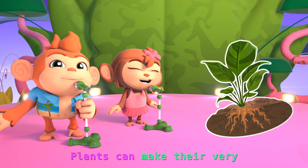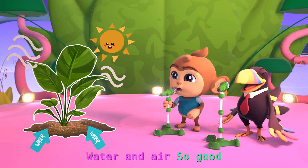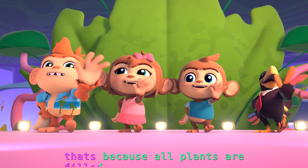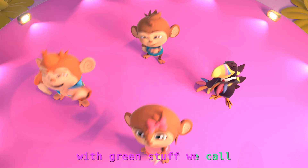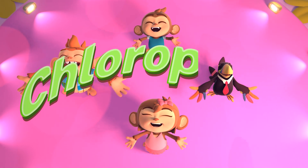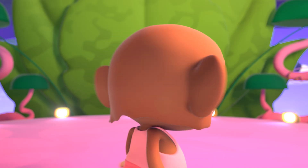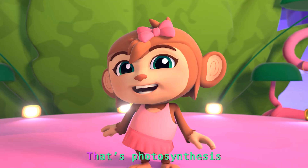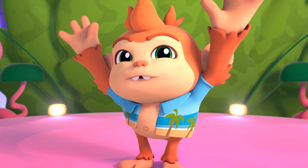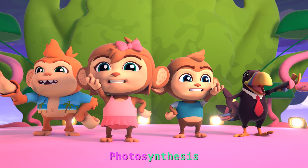Plants can make their very own food with sunlight, water, and air so good. That's because all plants are filled with green stuff we call chlorophyll. That's photosynthesis, photosynthesis, photosynthesis — Photosynthesis! Photosynthesis!